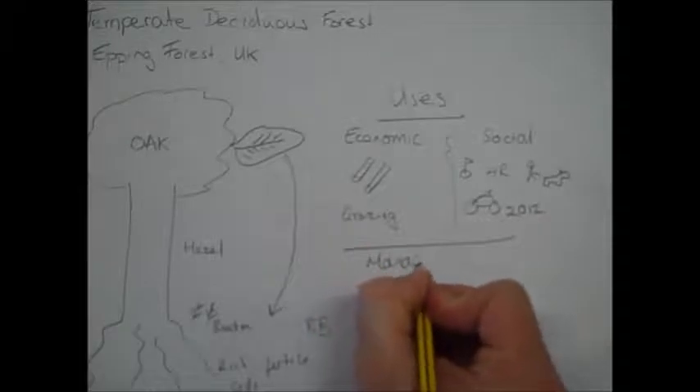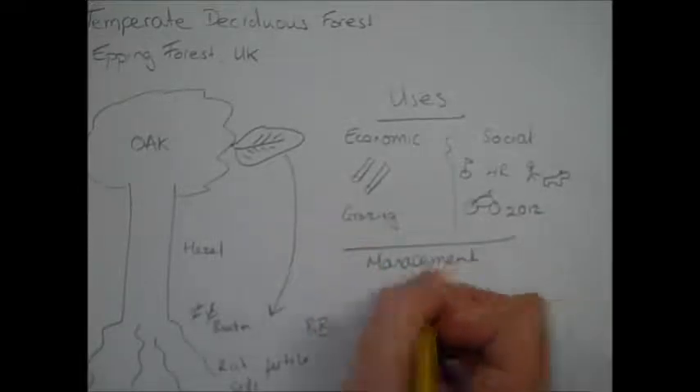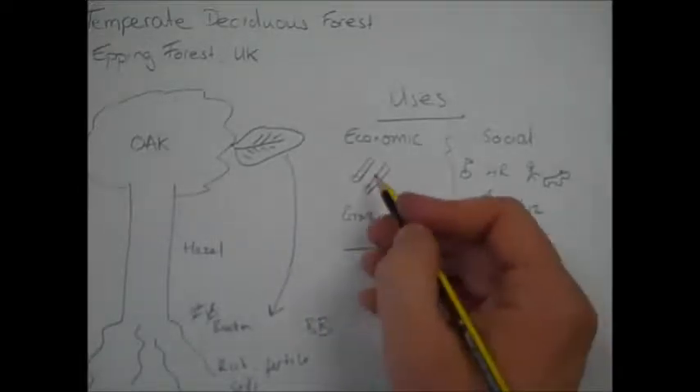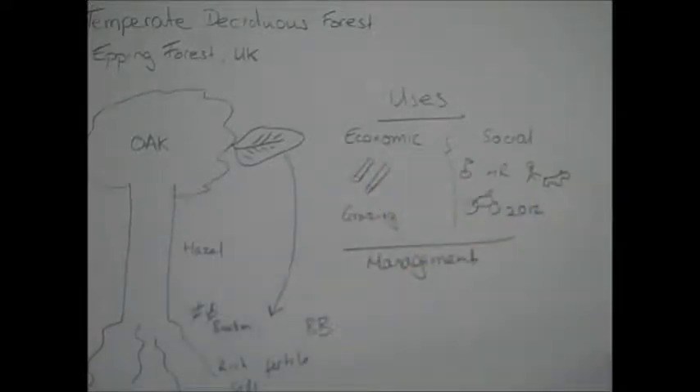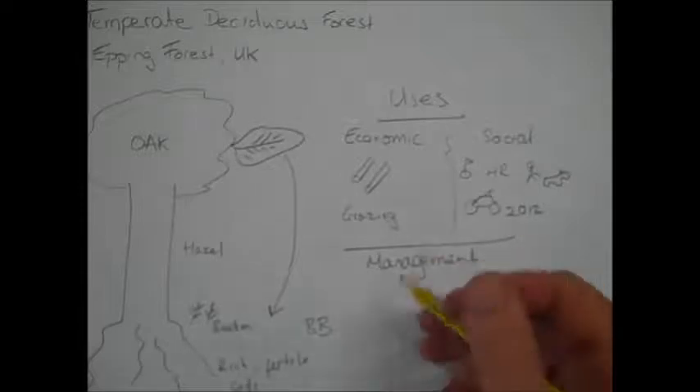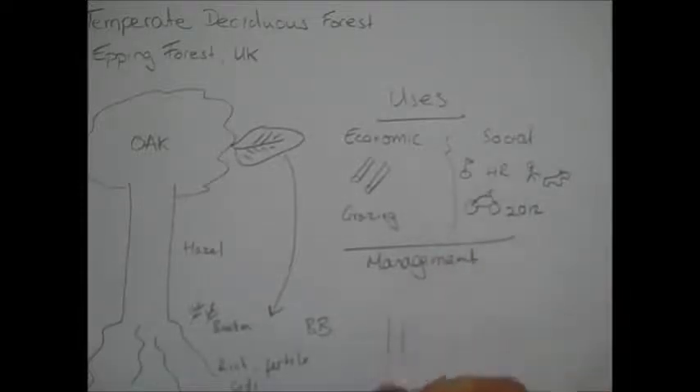Looking at management, the first technique links in with timber. Timber is not the most sustainable industry because you're cutting down trees, but in Epping Forest they do something called pollarding. This is where they cut the tree off at around shoulder height, where the branches leave the main trunk. This gives them timber, but the tree is also able to grow the branches back, making it a sustainable way of getting timber.